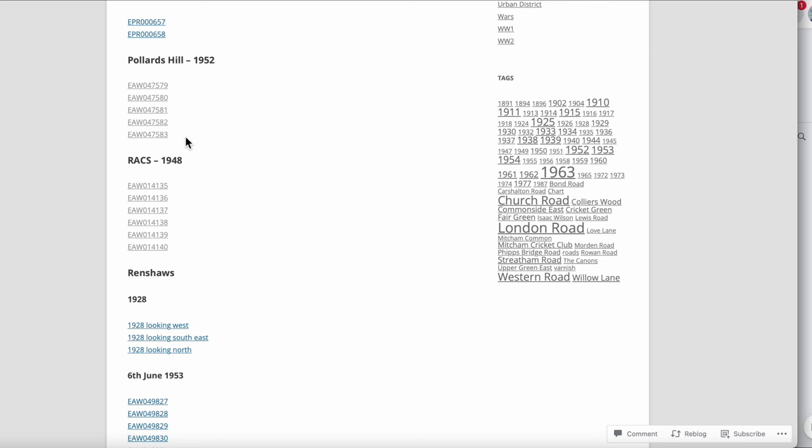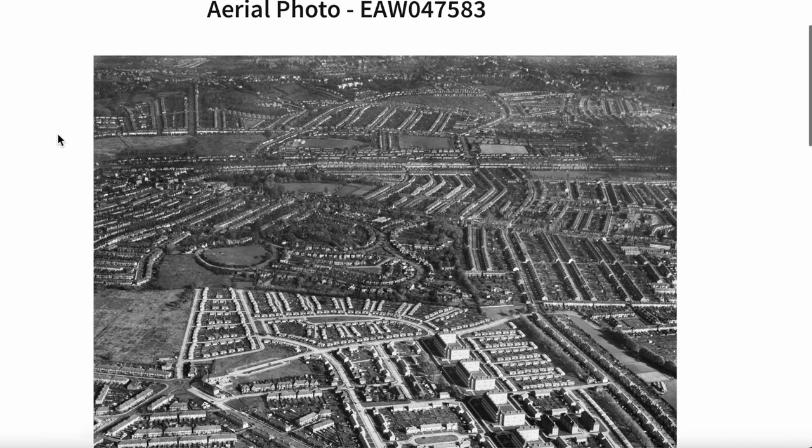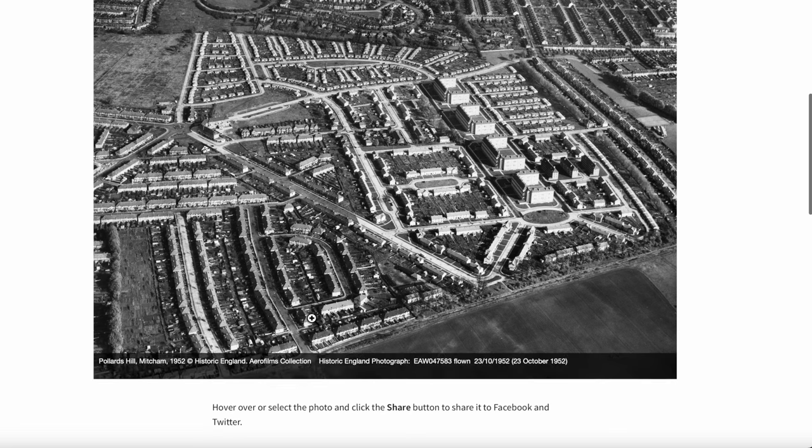I'm going to go straight to the last one in the list because I've just had a look at it, and that's the one that looks to the north, which will be easy to compare with current maps. It says at the bottom: Pollards Hill 1952, flown 23rd of October 1952.